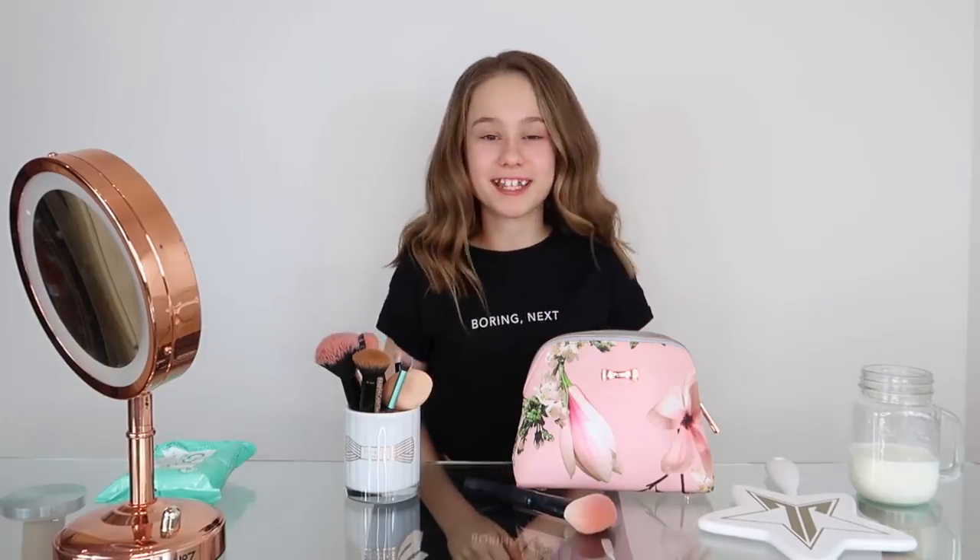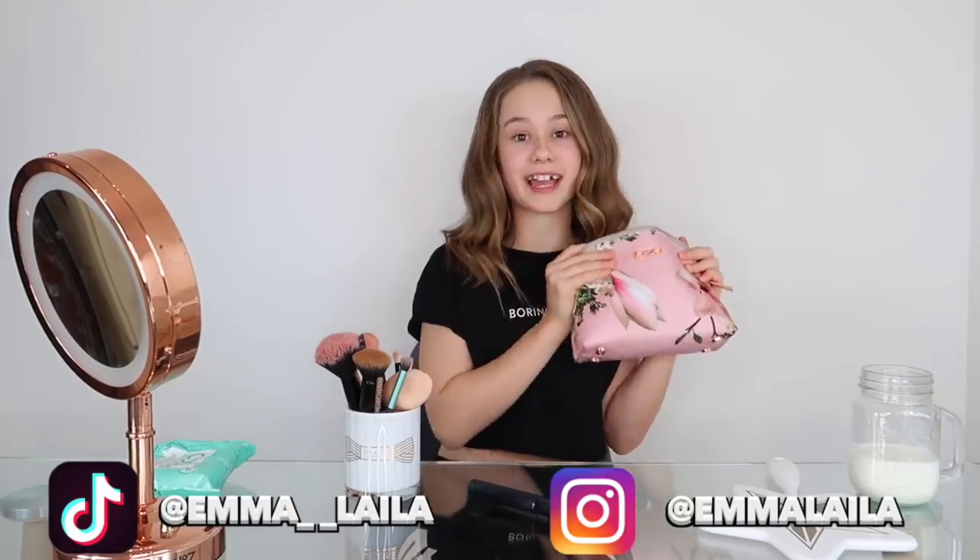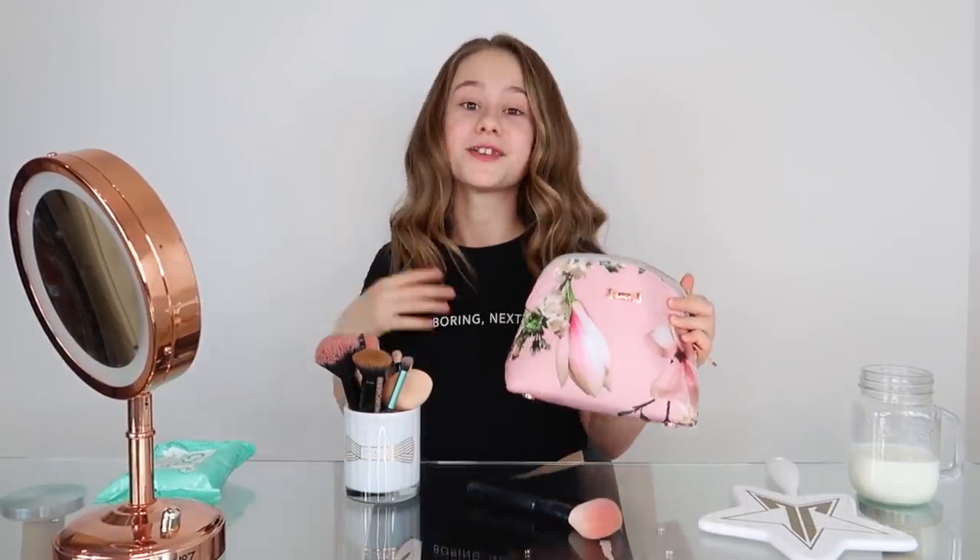Hey guys, it's Emma and welcome back to my channel. In today's video I'm going to be showing you what's in my makeup bag, and as I go through each product I'm going to put it on my face — so we're going through my makeup bag and also doing my makeup with the products.